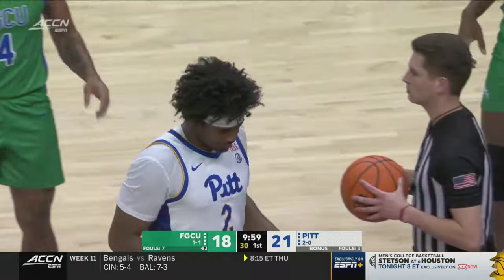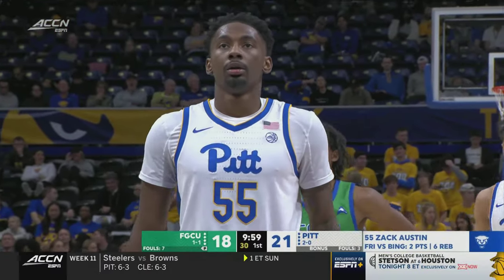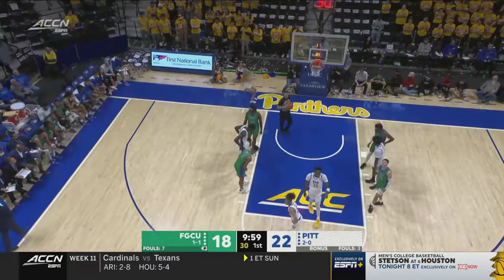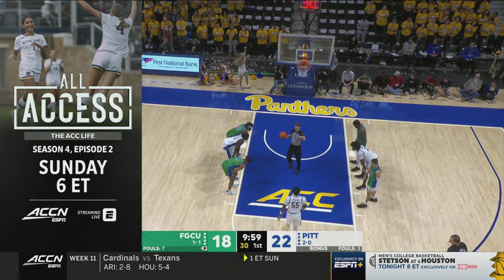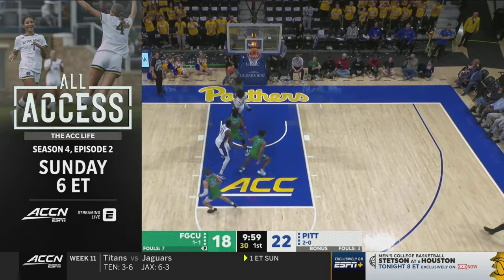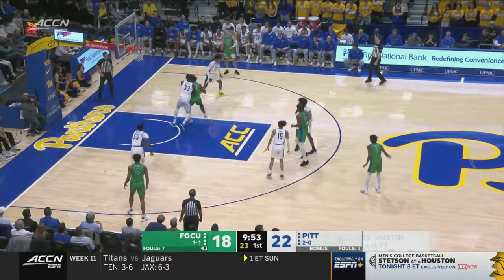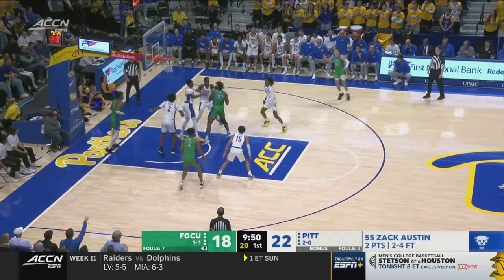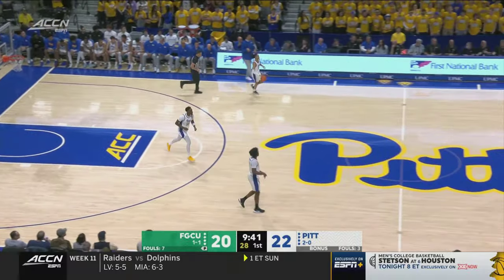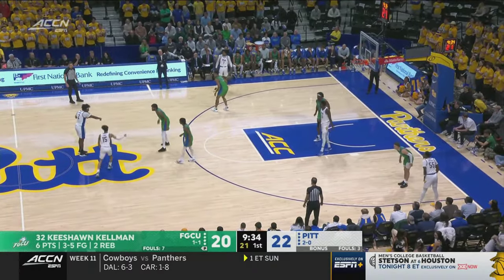Henson returns for the Panthers to replace Will Jeffress. Zach Austin is one for his first four at the free throw line. Quick reminder — season four of All Access: The ACC Life continues Sunday, unprecedented access into the lives of student-athletes, coaches, staff, parents, and fans. Six o'clock Eastern Sunday on ACC Network, always streaming live on the ESPN app. One of two for Austin. Kelman scores again inside — that's where Florida Gulf Coast would like to go. The Panthers have not helped themselves from the free throw line; they're only seven for 12.